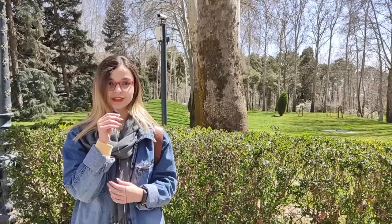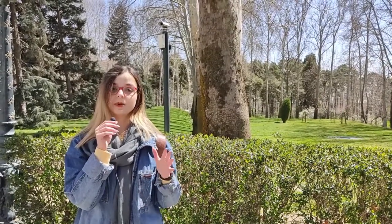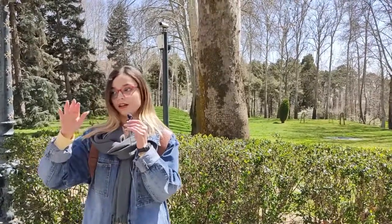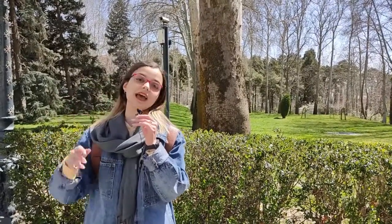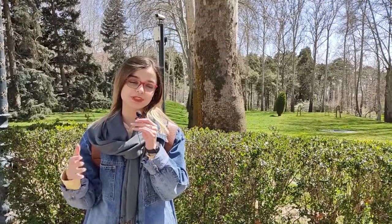Hello everyone, my name is Sadabh Farahani, and today in Iran, Tehran, we're going to visit Sadabad Museum, which has lots of buildings and museums. We want to visit some of them, so please stay with me.